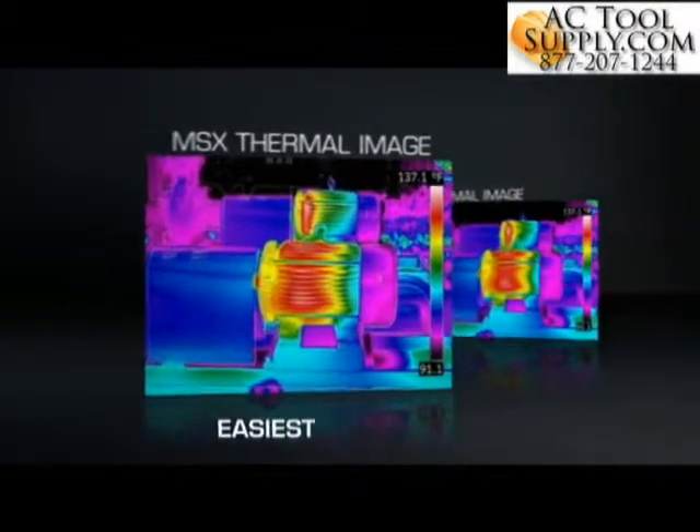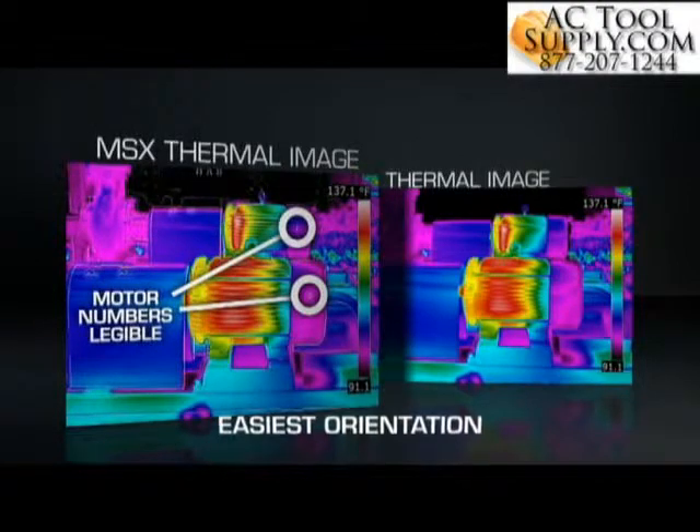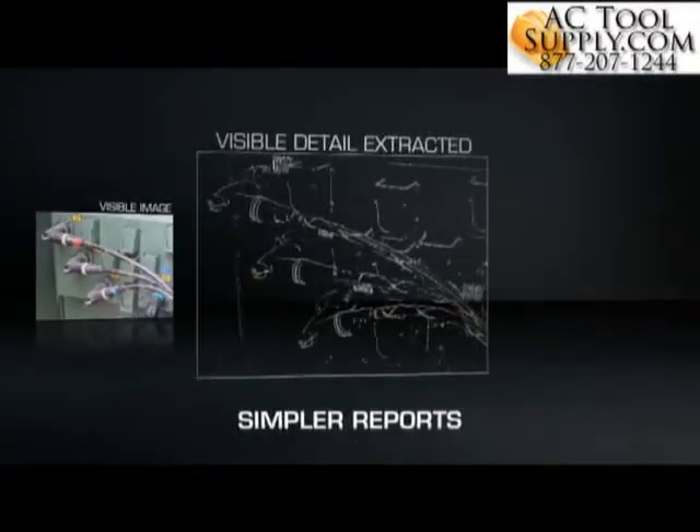The result? A single, totally recognizable thermal picture with all the texture, depth, and definition you need to tell a better story about the heat issues you've uncovered.